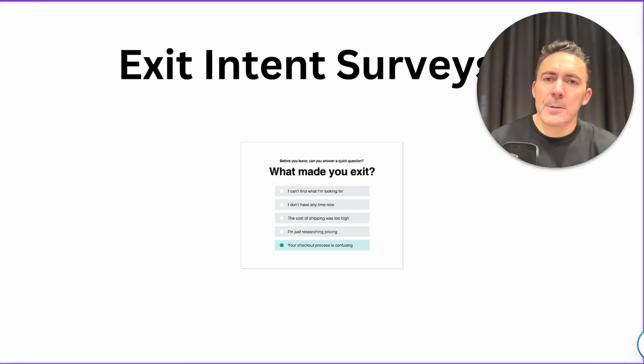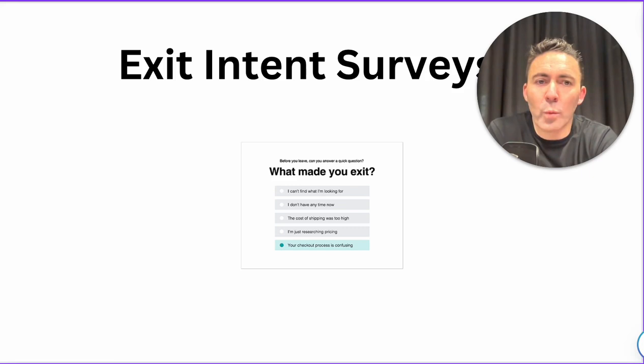Next one: these are potentially for people who are leaving the site without purchasing. It's a really good way to get one question answered and it's something you can automate — so it's not manual labor. You can set up some automation there. Ask 'what made you exit?' and just try and find one reason why they didn't purchase. That's a good one to set up and not too hard.